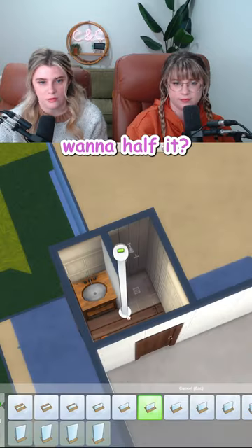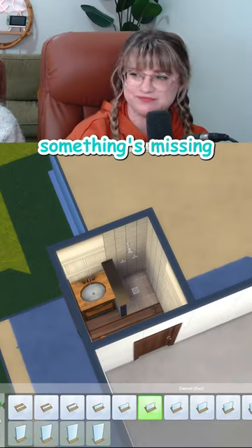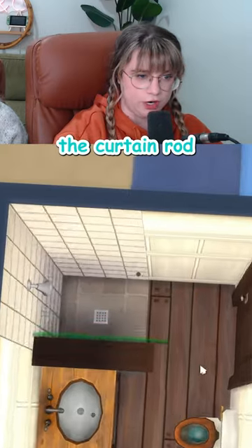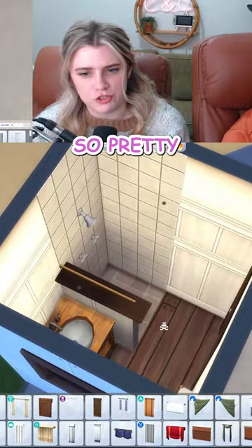The full wall makes it kind of squishy. Wanna half it? Now it feels like something's missing. Yeah, the other half of the wall. It could look cool to add a little detail in here by flipping the curtain rod so it looks like a pretty brass railing. So pretty.